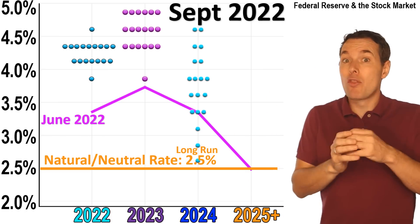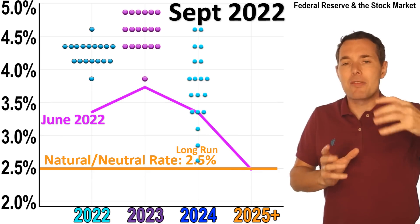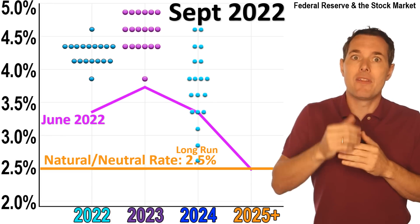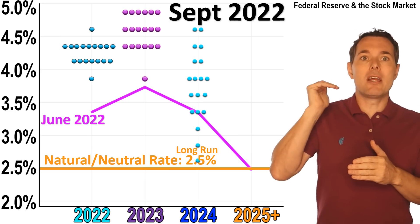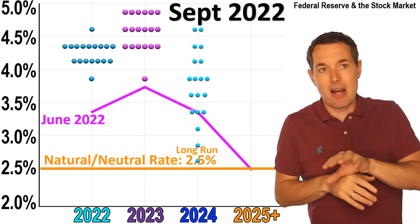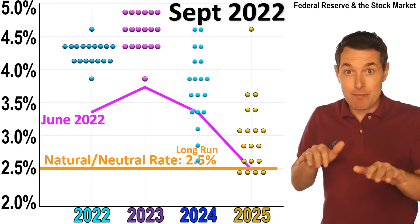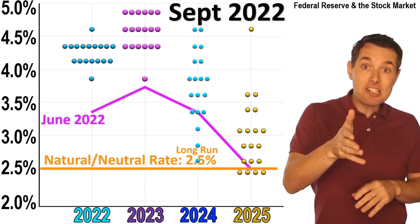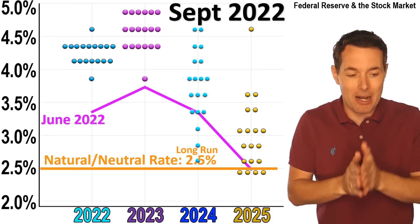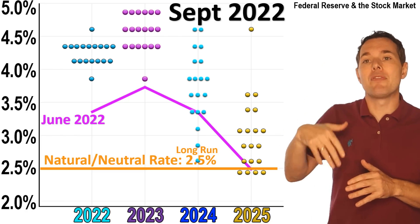Fast forward to 2024 — once again the average, although still more dispersed than the first two years, which makes sense since it's tougher to predict further out, the numbers are higher than the long-run natural rate. They added 2025 numbers in the September meeting, unlike June where 2025 was used as the long-run rate. The long-run rate stayed on average at two and a half percent. It looks like the Fed is on average expecting that at the end of 2025, interest rates will still be higher than two and a half percent.